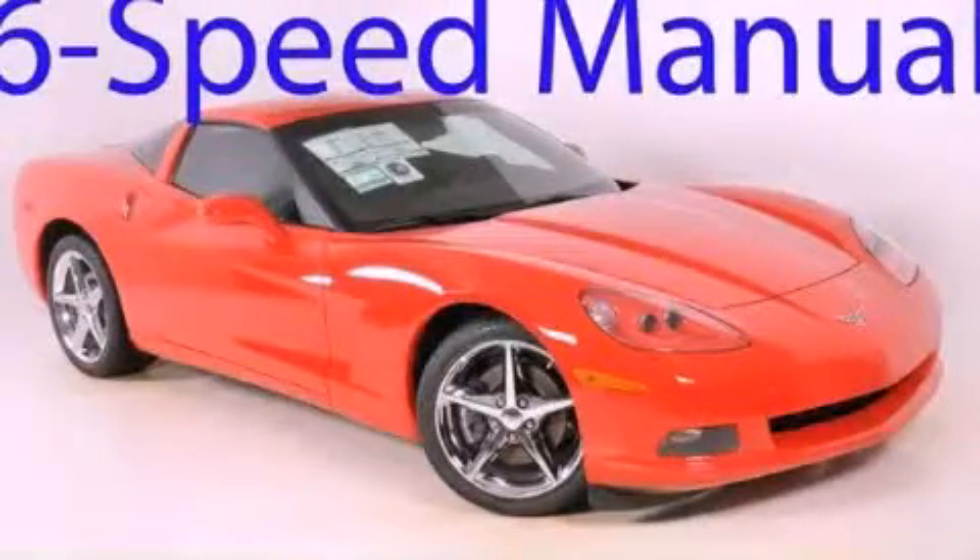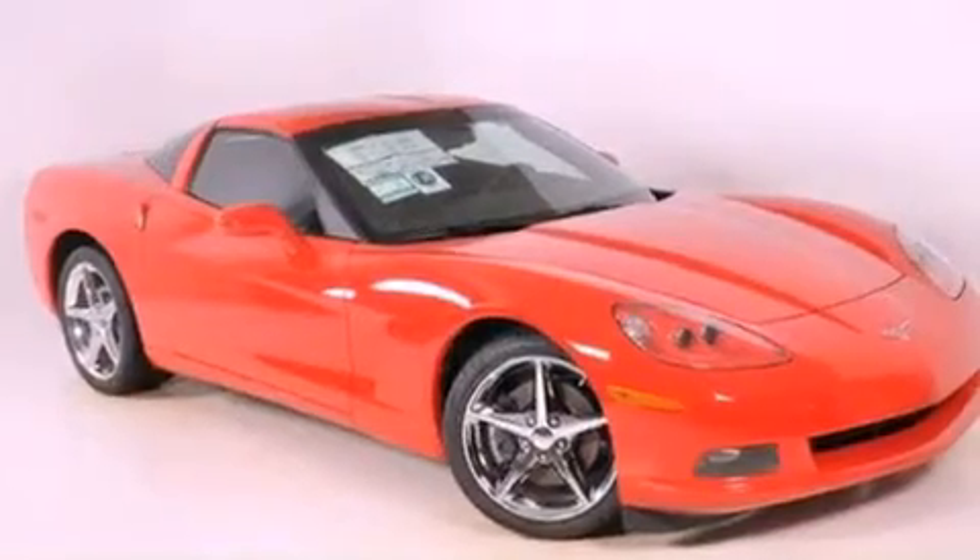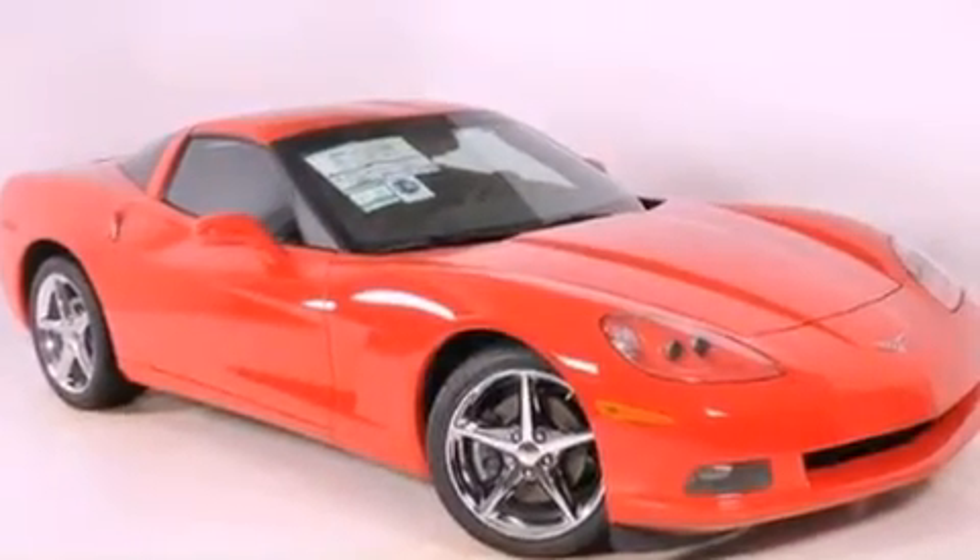This is a brand new 2012 Chevrolet Corvette. Enjoy the road. It features a 6.2 liter 8-cylinder engine and a 6-speed manual transmission.